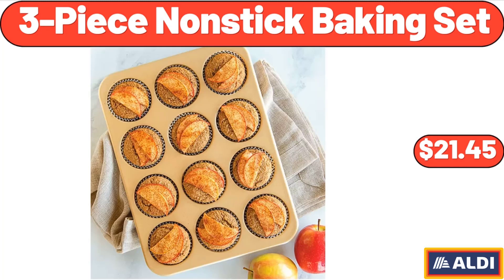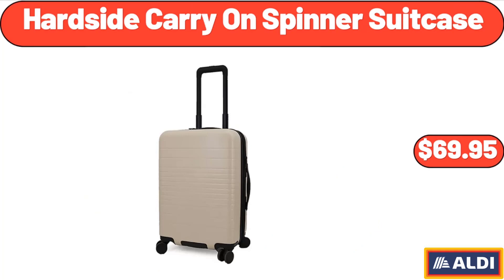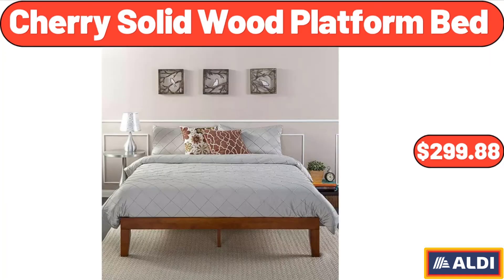3-Piece Nonstick Baking Set, $21.45. 16-Piece Farrington Dinnerware Set, $49.95. Hardside Carry-On Spinner Suitcase, $69.95. Sherry Solid Wood Platform Bed, $299.88.